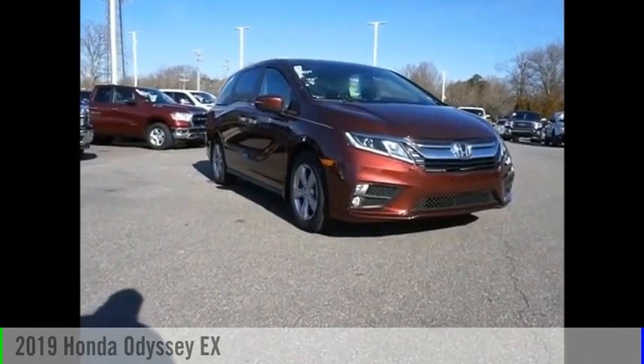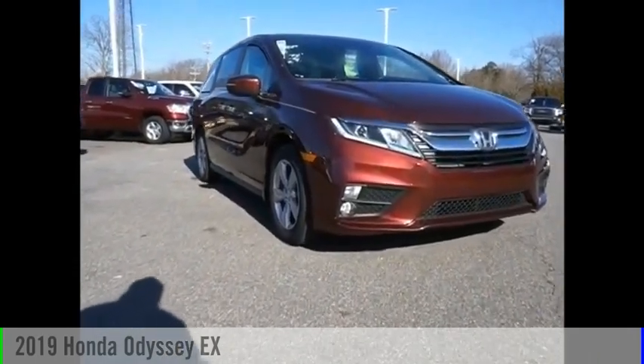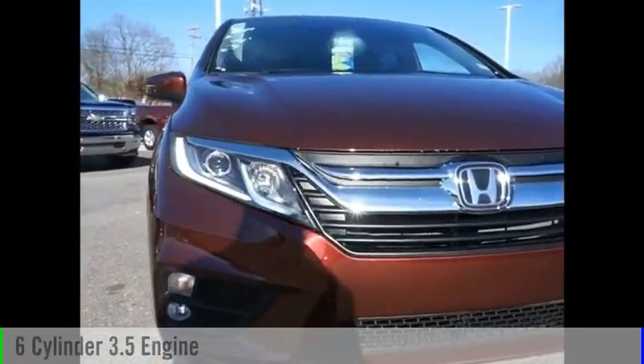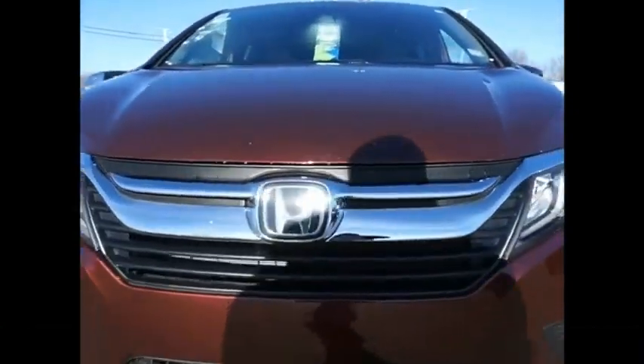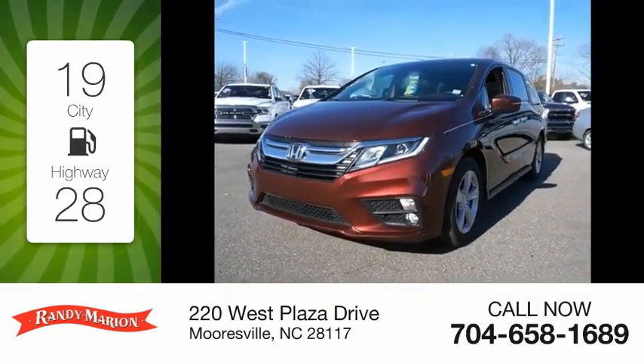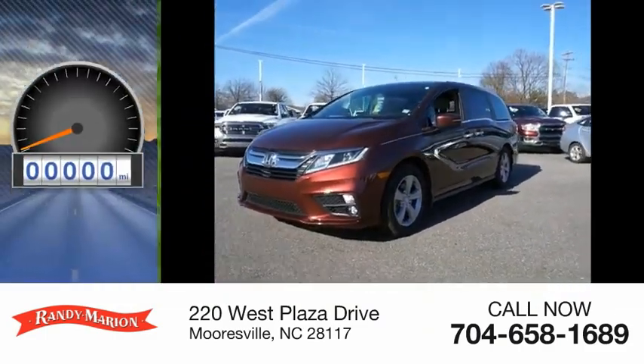We are pleased to show you the 2019 Odyssey. This vehicle is powered by a front-wheel drive six-cylinder 3.5 liter engine. Great fuel efficiency saves you money by requiring fewer trips to the gas station. This vehicle has less than 5,000 miles.